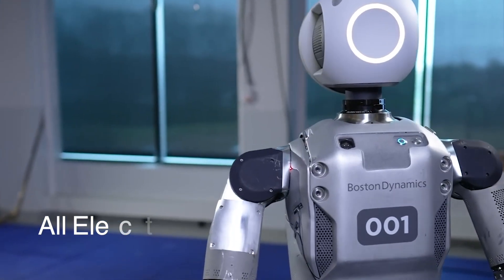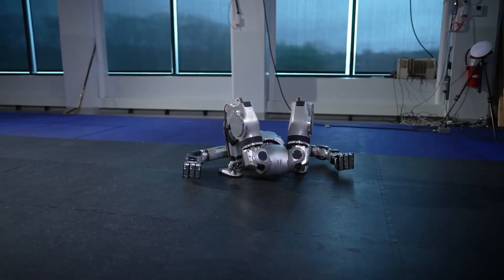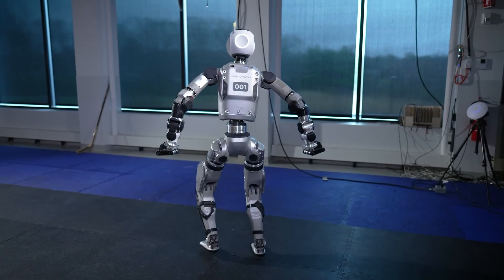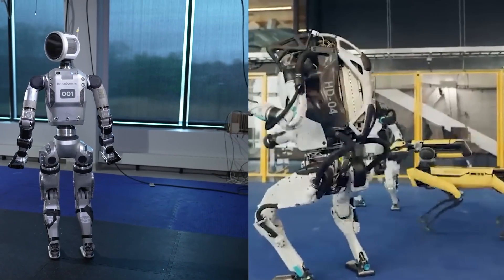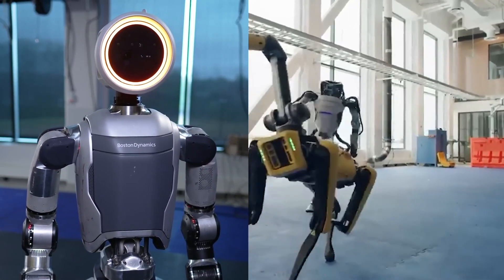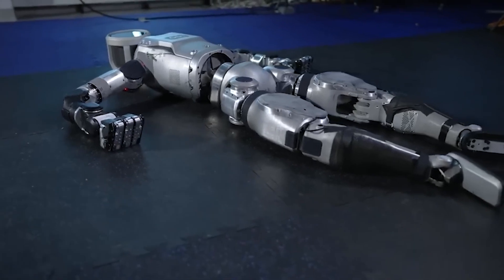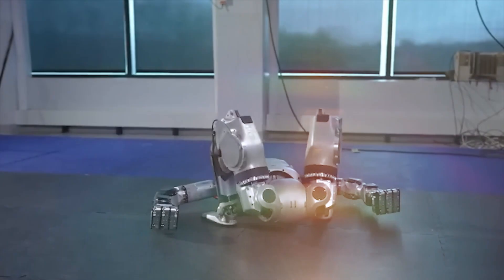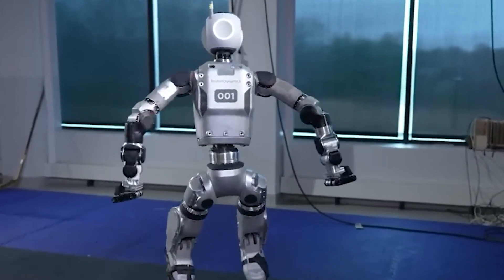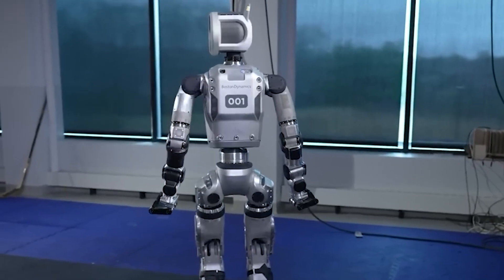But seriously, this new electric Atlas is a game-changer. Gone are the days of that boxy, top-heavy look that screamed 'I'm a robot, fear me.' Instead, we've got a sleek, streamlined mechanical skeleton that looks like it could grace the cover of Robot Vogue. And this new Atlas moves like a dream — it's like they took an Olympic gymnast, a ballerina, and a parkour expert and somehow combined their skills into one robot.